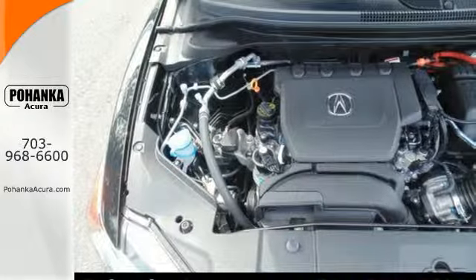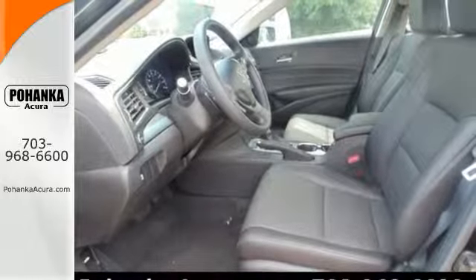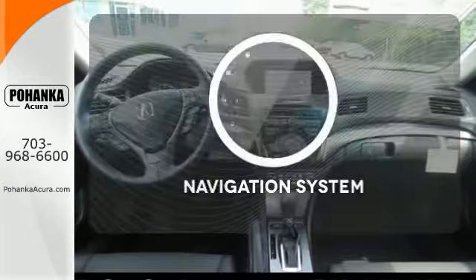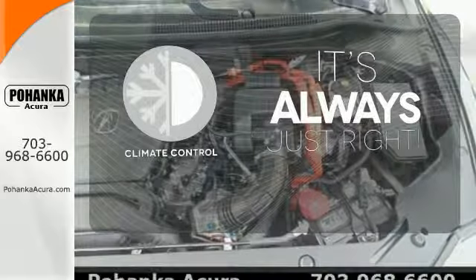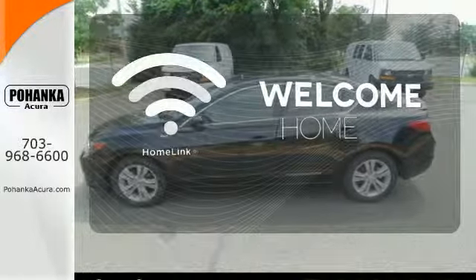Of course, technology isn't just about convenience amenities, but also the power and efficiency you get via the i-VTEC engine and continuously variable transmission. Never feel lost again with the navigation system. Set it and forget it with the climate control. Program garage door openers, gates and lighting systems with Homelink.